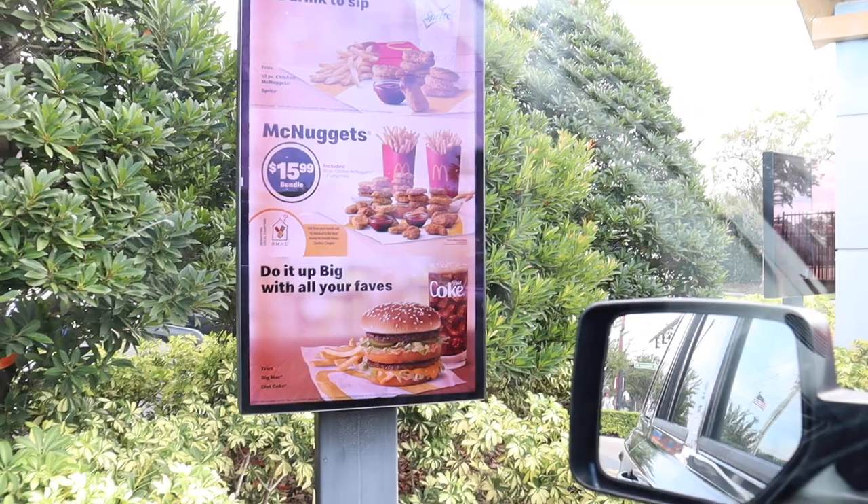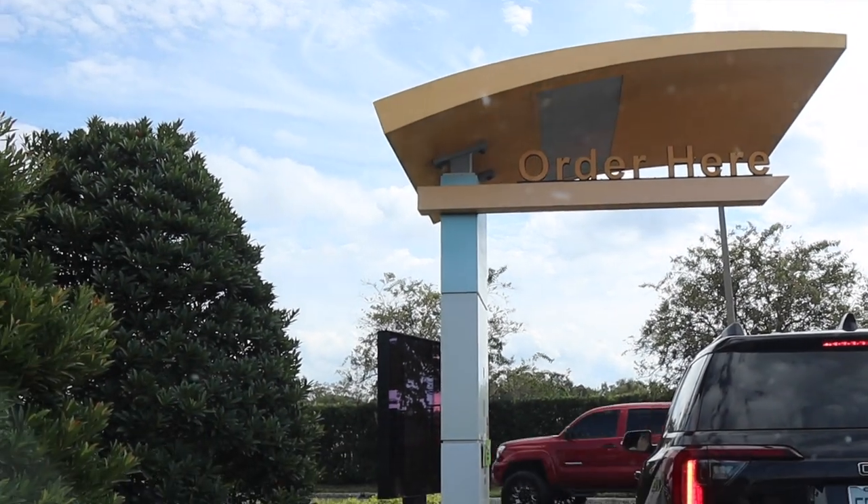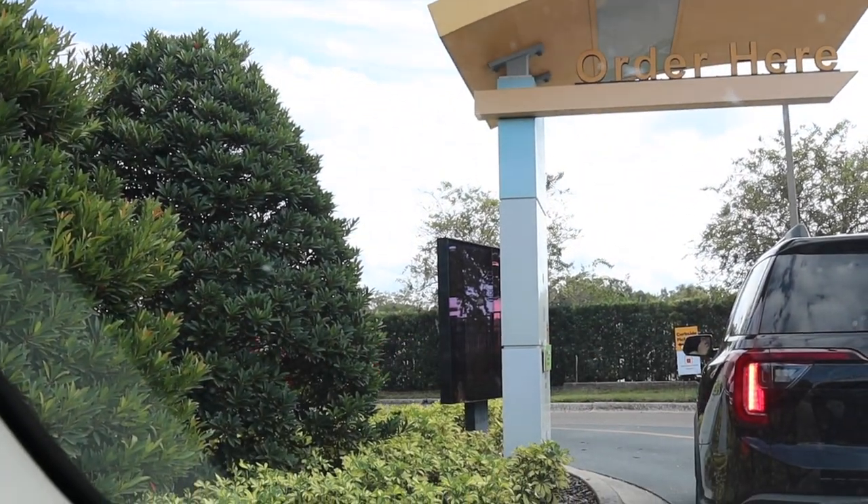What we're doing is we're going to be going to as many different McDonald's as we can. We're going to try to get at least three of them — one of each color — and see if we get any extras. If we do get any extras, then we're just going to do a giveaway with them.